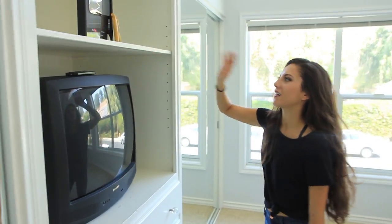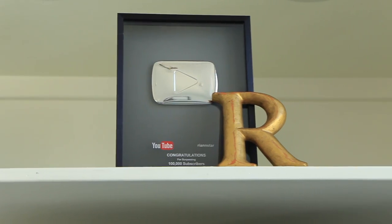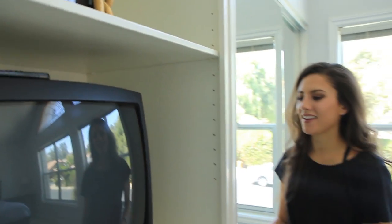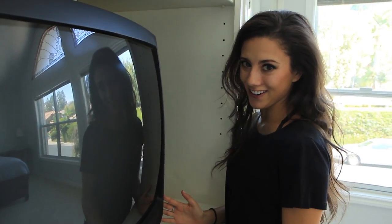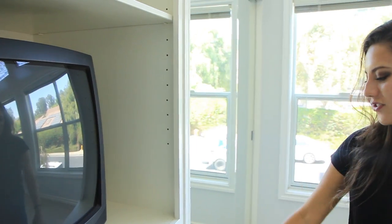Moving into the middle part here. The first thing I have up here I'm super proud of — it is my 100,000 subscriber plaque. And then I also have this little gold R I got forever ago. And then I have this really state-of-the-art old school TV. I'm planning on getting an updated TV, it's just really low on my list of priorities right now.